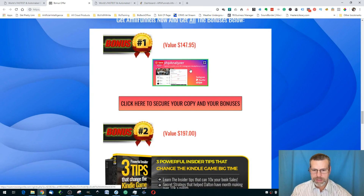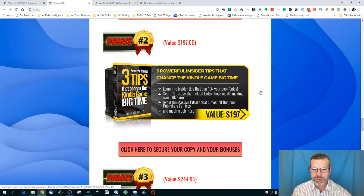Bonus number one is a PHP analyzer WordPress plugin. You'll need a WordPress site, and it will analyze Instagram, PayPal, and Stripe data. Bonus number two is three powerful insider tips that change the Kindle game big time. One of the things you can do with this product is create e-books, brand them, and potentially sell them on Kindle through Amazon.